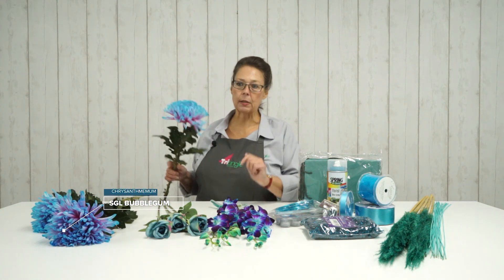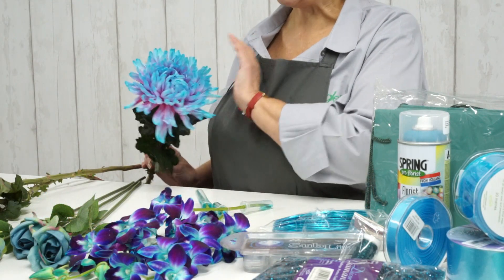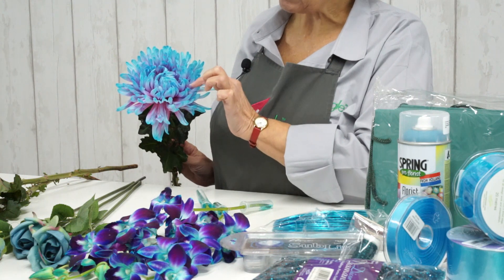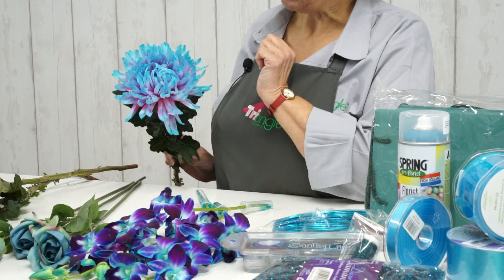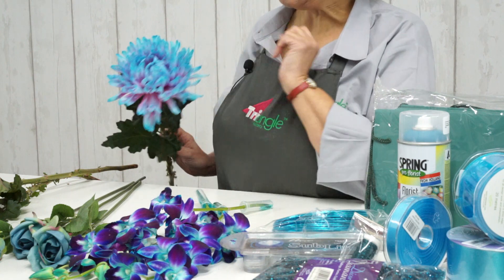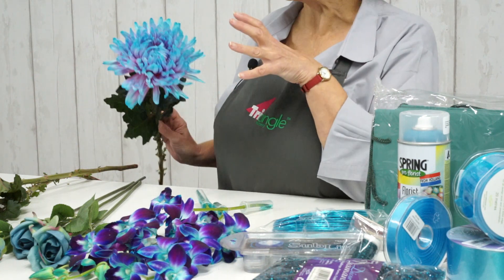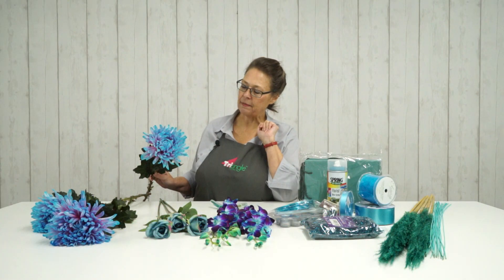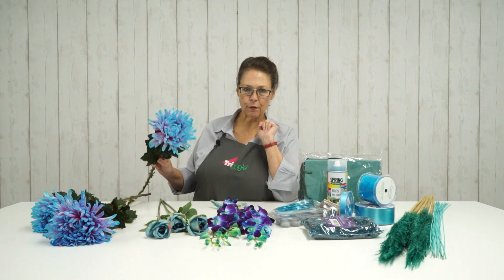Starting off with a chrysanthemum bloom. This one's called Antonoff bubblegum and what a fantastic bloom that is. The Pagoda Blue is sort of the turquoise-y tone at the end of the bloom, but it actually does have a pink hint to the base petal. This is a dyed product, but it's really quite impressive and such a fantastic sized head. So that's Antonoff bubblegum.